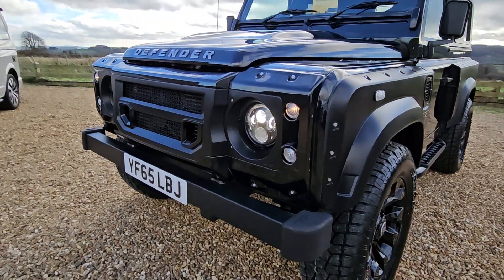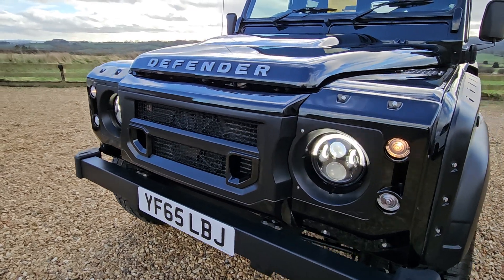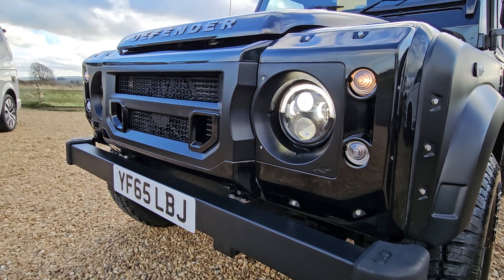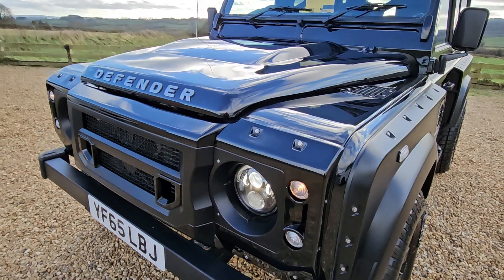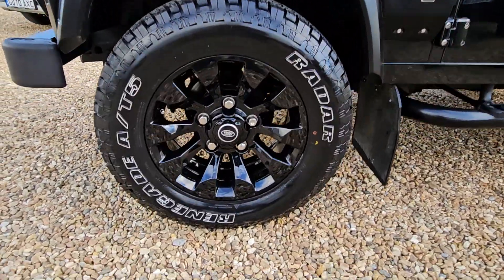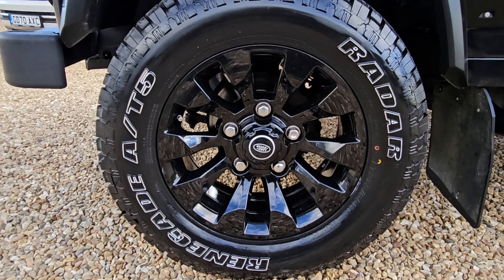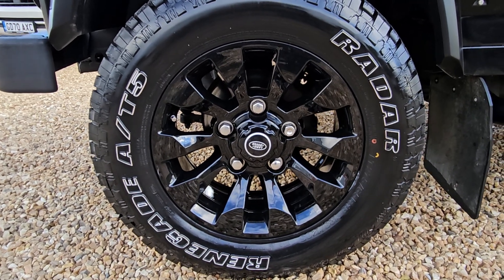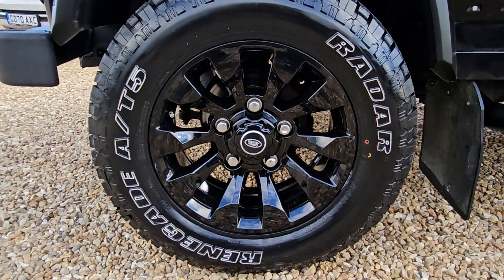Please excuse the wind today. Starting from the front, we can see we've got LED headlights and the famous Kahn front grille there as well, with headlight surrounds. It features 18-inch alloy wheels — sawtooths, finished in gloss black, completely unmarked — with brand new Radar Renegade Rotomane 5s all the way around.